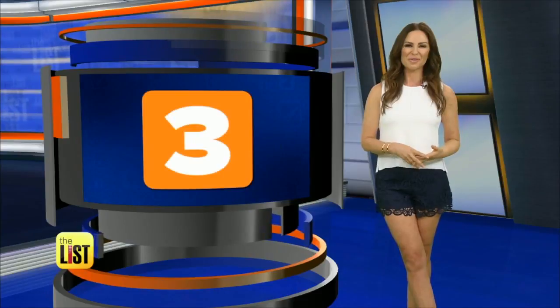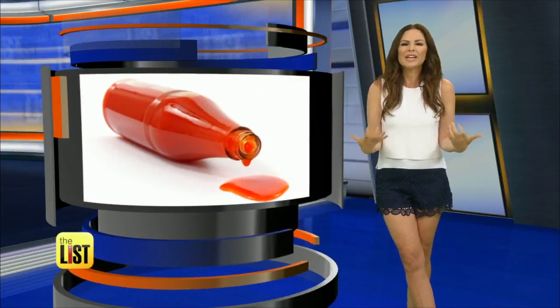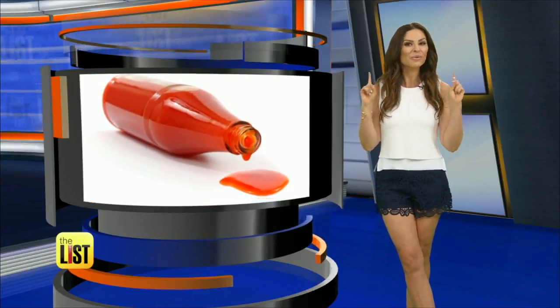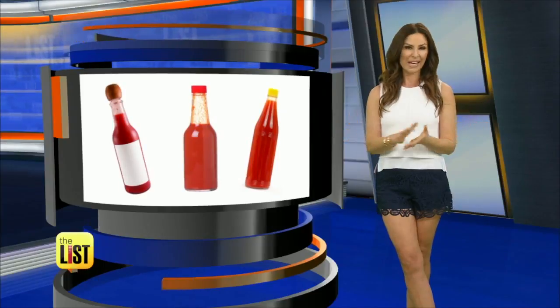Coming in at number three: hot sauce. Apparently, the spicy stuff — I love putting it on almost everything — can last outside of the refrigerator for about three years. Maybe we're storing it in a cool place thinking it'll cut down on the burn. You know what fixes that? A little bit of milk.